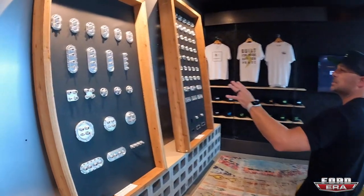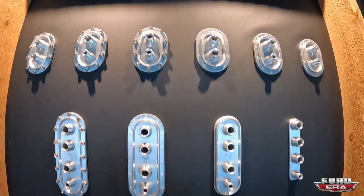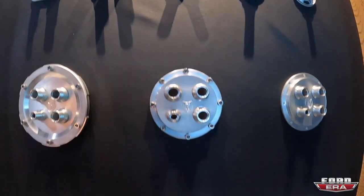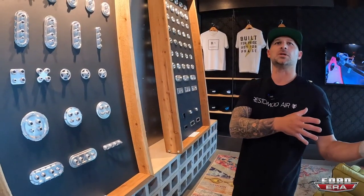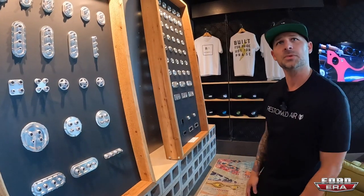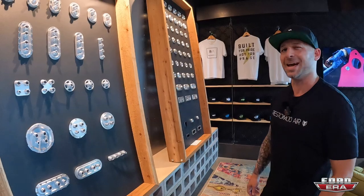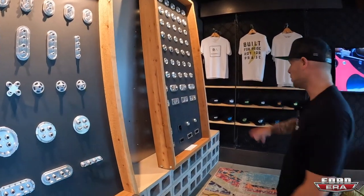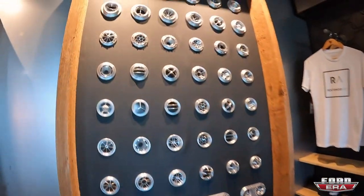We've got some new bulkheads coming out in the next couple of weeks. This is usually one of those forgotten items customers need to be reminded about: how are you going to transition from the interior to the engine compartment with your hoses? You can't just cut holes and run the tubes there — it doesn't work too well.